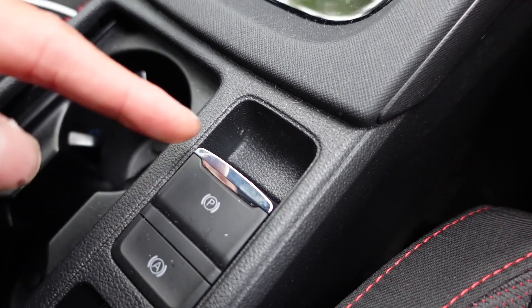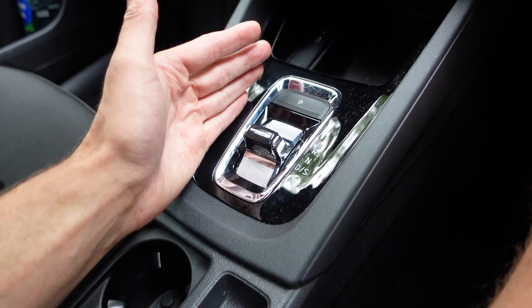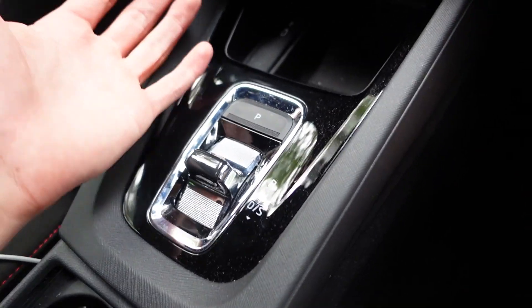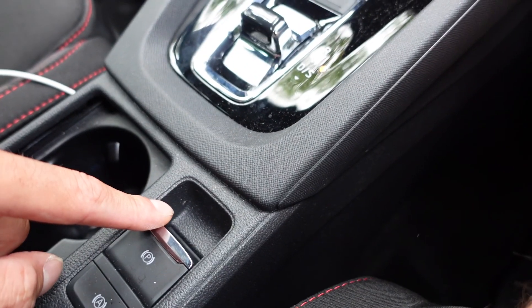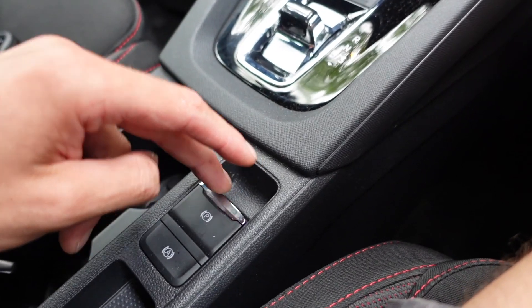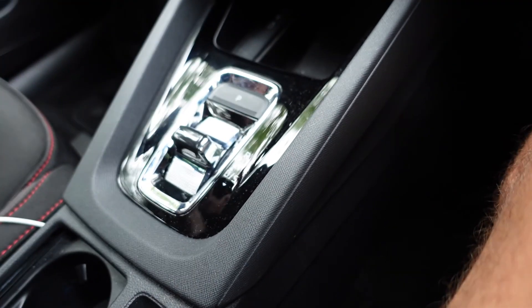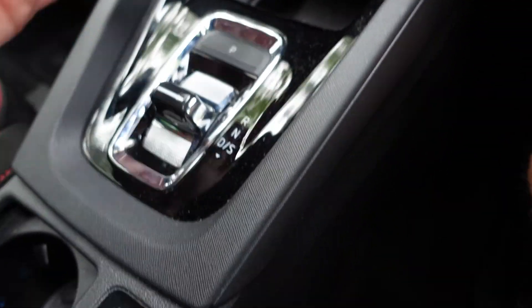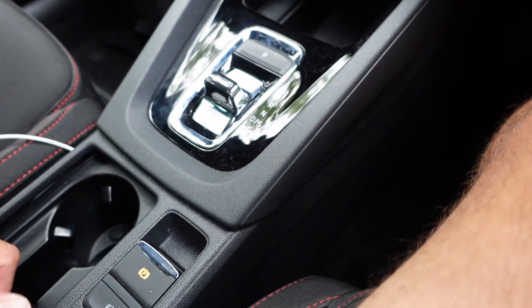Another thing I can't stand is the fact that we've got a park button and a separate handbrake here. Surely we would just have a P on here where you put it into park like a normal automatic. Sometimes I find myself pressing P for park but not putting the handbrake on, so the car still rocks — or vice versa. Why can't they just simplify this and put a P here so putting it in park covers everything?